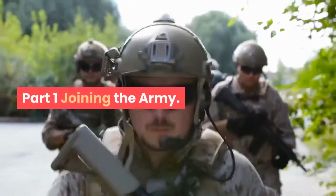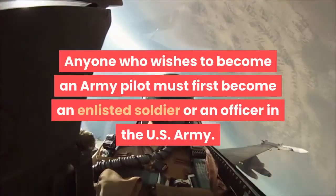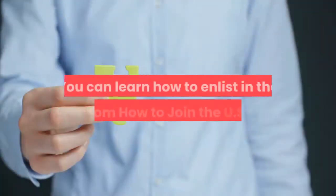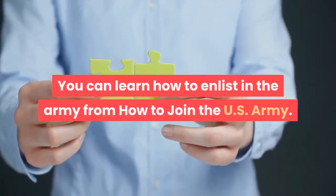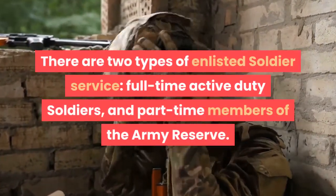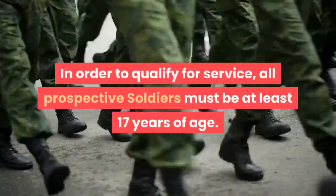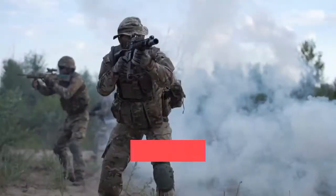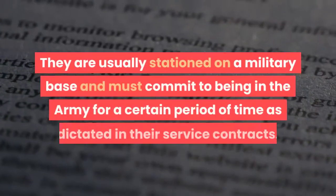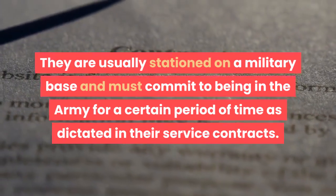Part 1: Joining the Army. Anyone who wishes to become an Army pilot must first become an enlisted soldier or an officer in the U.S. Army. There are two types of enlisted soldier service: full-time active duty soldiers, and part-time members of the Army Reserve. In order to qualify for service, all prospective soldiers must be at least 17 years of age. Active duty soldiers serve in the Army on a full-time basis; they are usually stationed on a military base and must commit to being in the Army for a certain period of time as dictated in their service contracts.